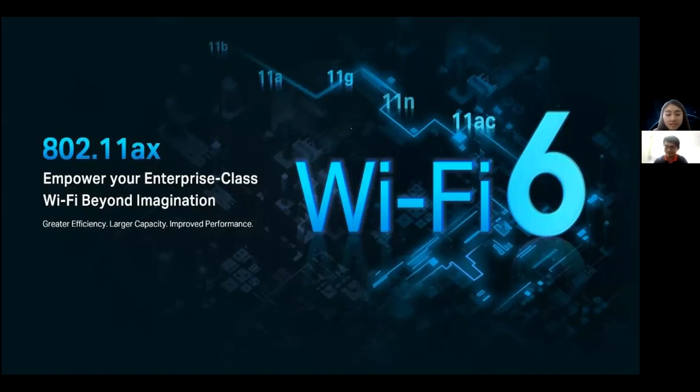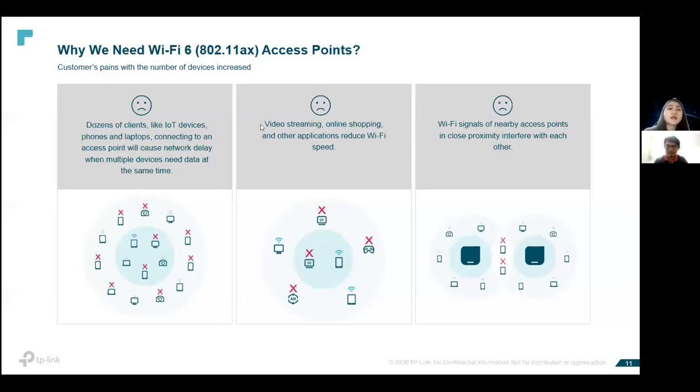I will proceed with Wi-Fi 6 technology. Our access points now support up to Wi-Fi 6 running on AX technology. When your clients feedback they have network delays, multiple devices needing data simultaneously, too many applications on mobile phones, or too many access points near each other — that's when you know it's time to propose a Wi-Fi 6 AX access point to them.